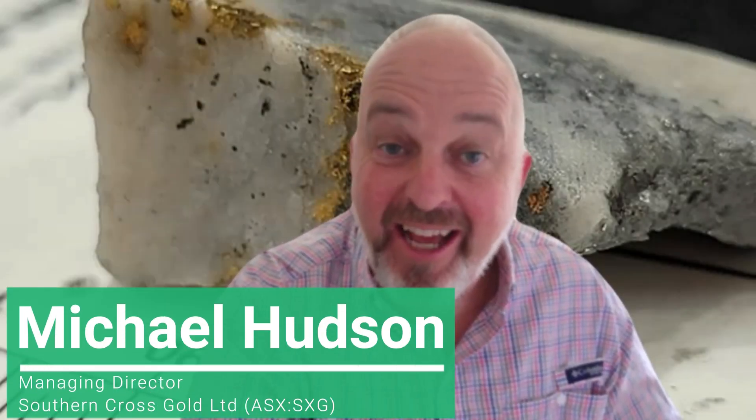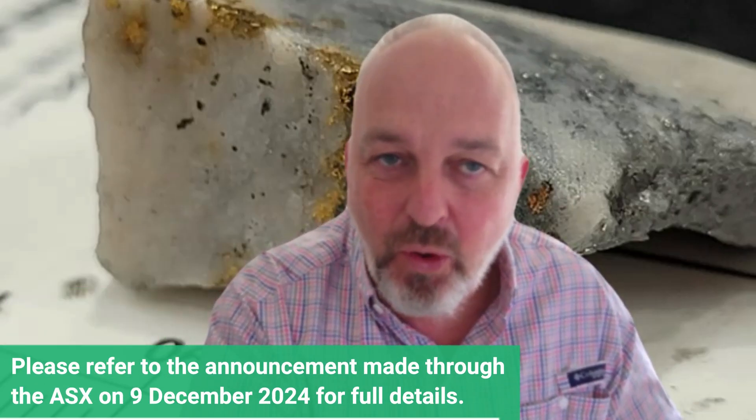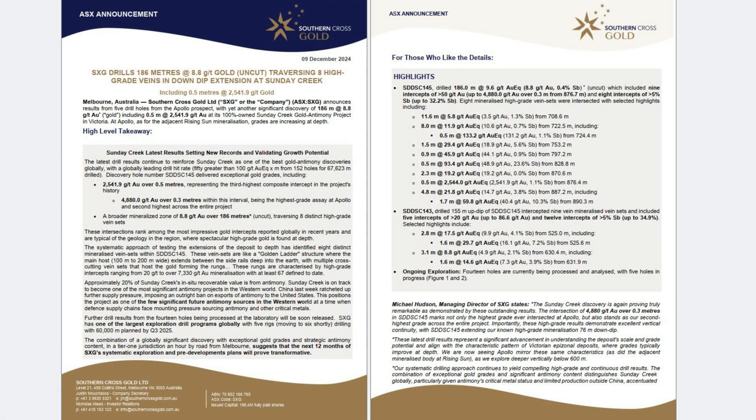Good morning everybody — another day, another set of results from Sunday Creek, and here we have an absolute corker. We're presenting five drill results from Apollo, the far eastern side of the project. As we've seen in other parts of the project — especially at Rising Sun — as we drill deeper, results tend to get better in these epizonal systems. There's one specific hole, hole 145, which produced the second highest grade result on the project — the second highest assay and the third best intersection on the property.